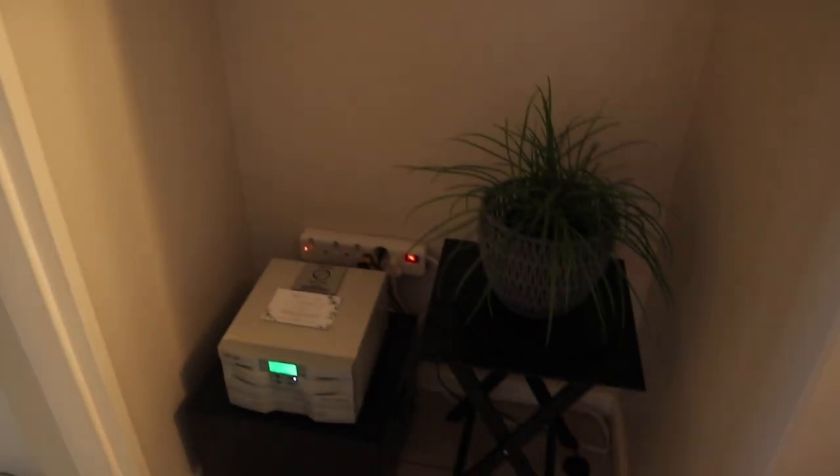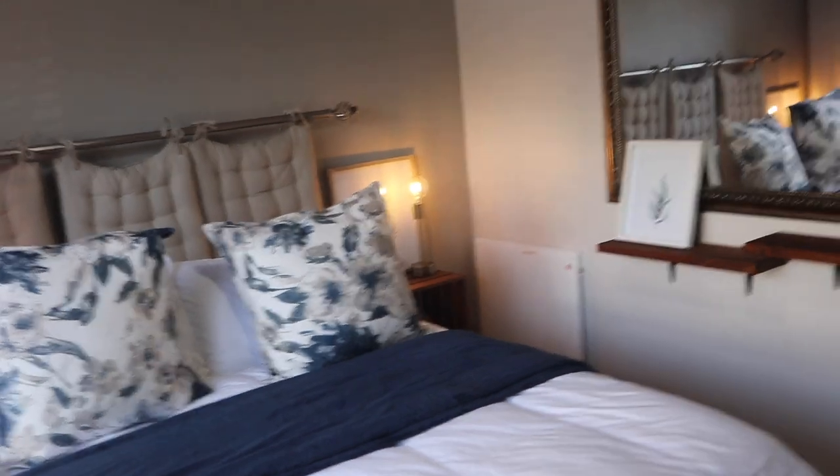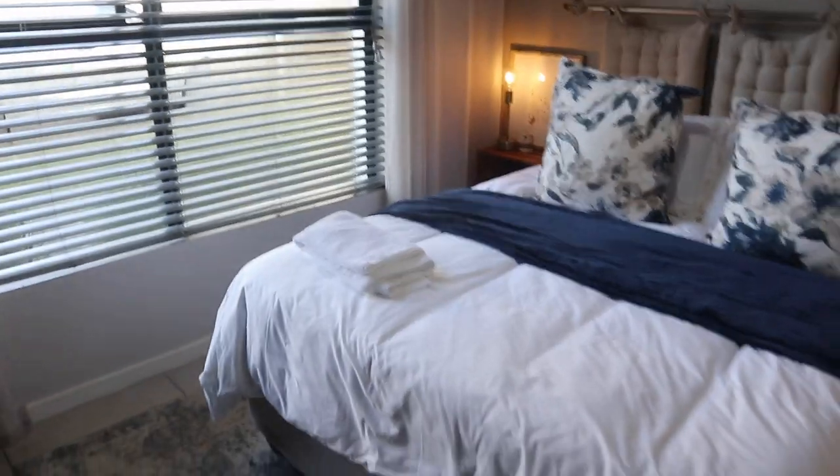We step into the first bedroom. What I love about this bedroom is that it's beautiful — the beds are so comfortable. You also get an overview of your car from here, which is fantastic. This complex is very safe.